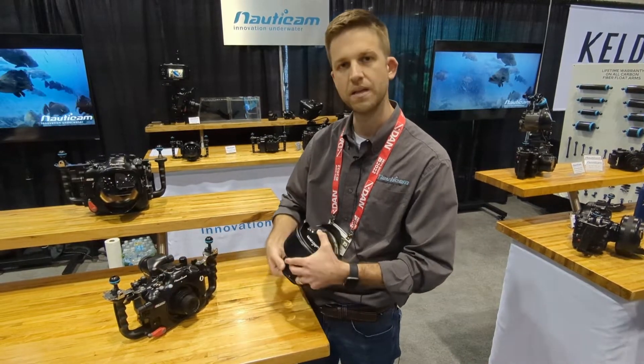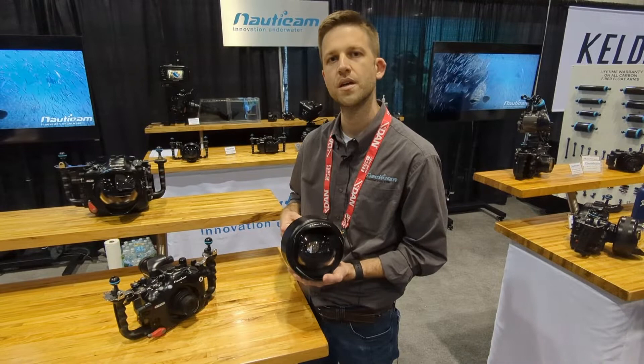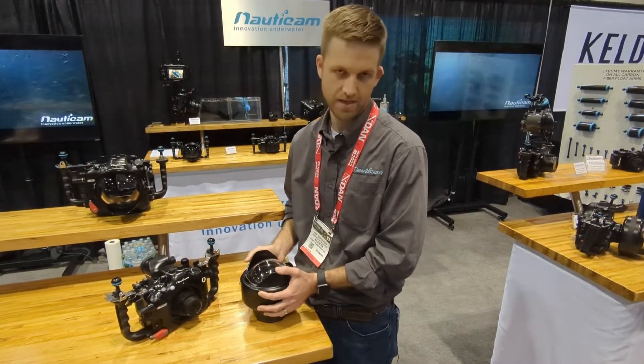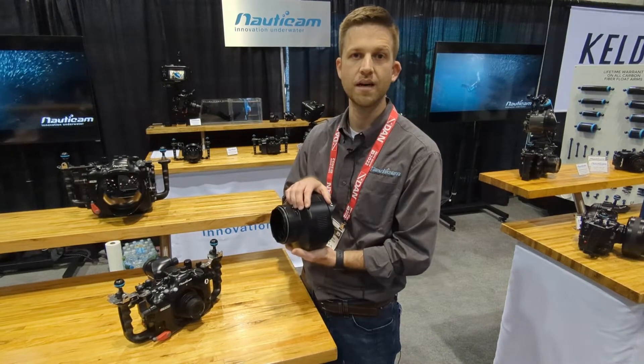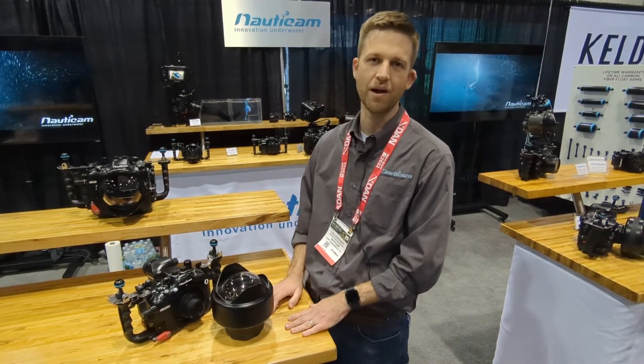At 28 millimeters this converts to approximately 130 degrees of coverage, but still allows full zoom through all the way to 60 millimeters — so pretty much anything from whale sharks down to about the size of a softball. It also has a built-in buoyancy collar so you can easily achieve neutral buoyancy in water.